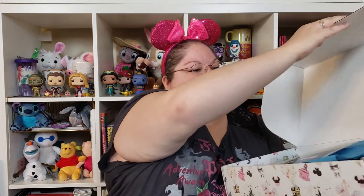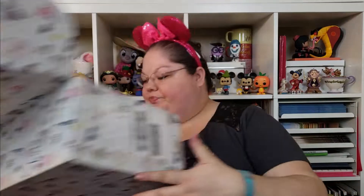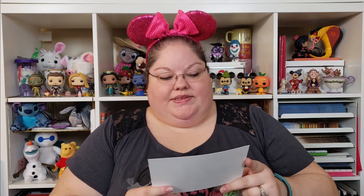It can be kind of difficult to open these sometimes — you have to open from both sides. Here's what I see when I first open it. Normally there's confetti all over, but it's all at the bottom right now. The first thing is a quote card — they usually always have one of these.